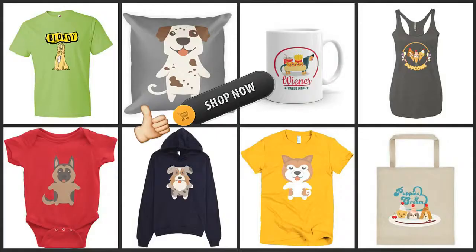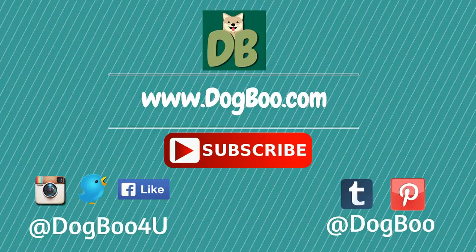That's it! If you like this video, please click on the like button. Feel free to check out our online shop for cute dog stuff. For more puppy and dog videos, subscribe to our channel by clicking the subscribe button. Visit our website, dogboo.com, and connect with us on Twitter, Instagram, Facebook, and Pinterest. Thanks!